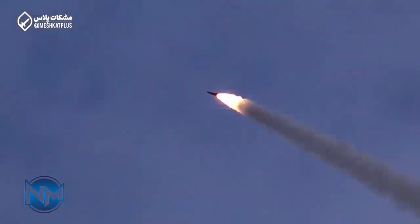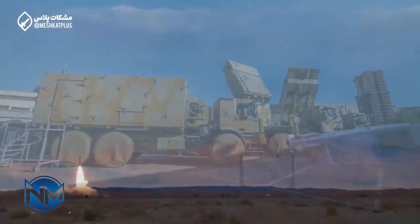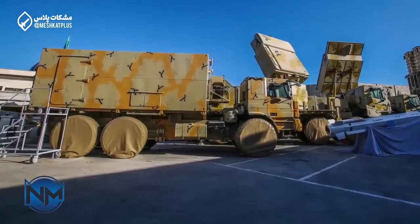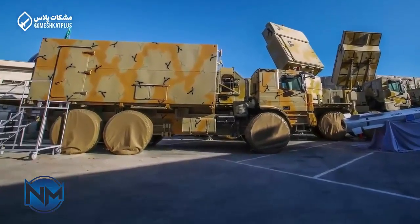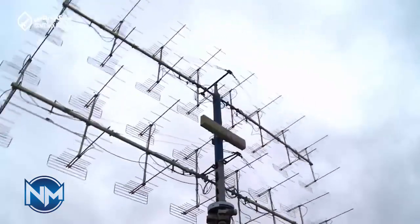The next version of Iran's BAVIR 373 air defense system will be able to intercept ballistic missiles. The Iranian Armed Forces plans have been devised to manufacture the second version of the BAVIR 373 air defense missile system. The new version will be suited to intercept ballistic targets, with more details to be made public in the near future.